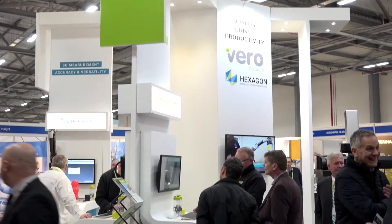Anna, could you tell me why Vero Software at Southern Manufacturing and what there is for visitors? Absolutely, Southern Manufacturing is a key industry exhibition in the UK, so for Vero it's a perfect opportunity to present what has changed to our products and to the company over the last 12 months.